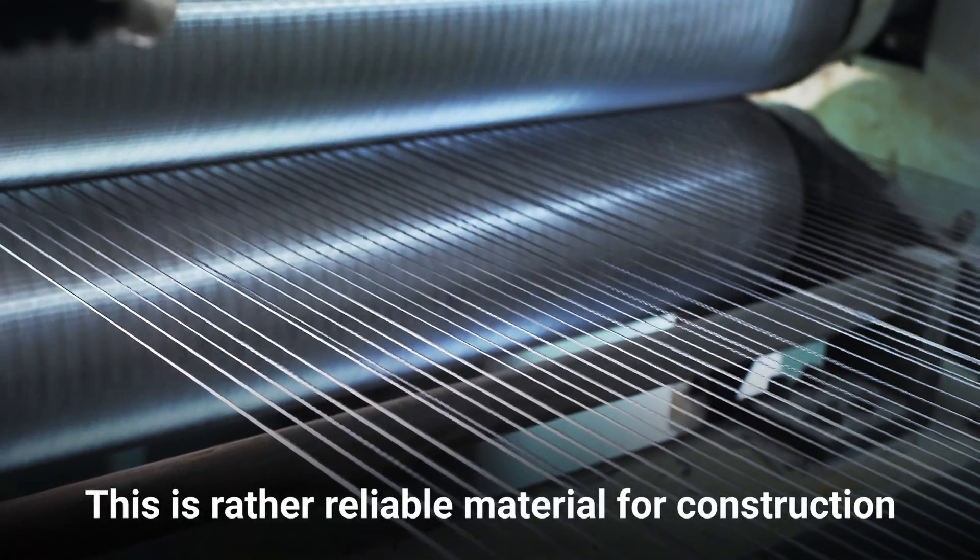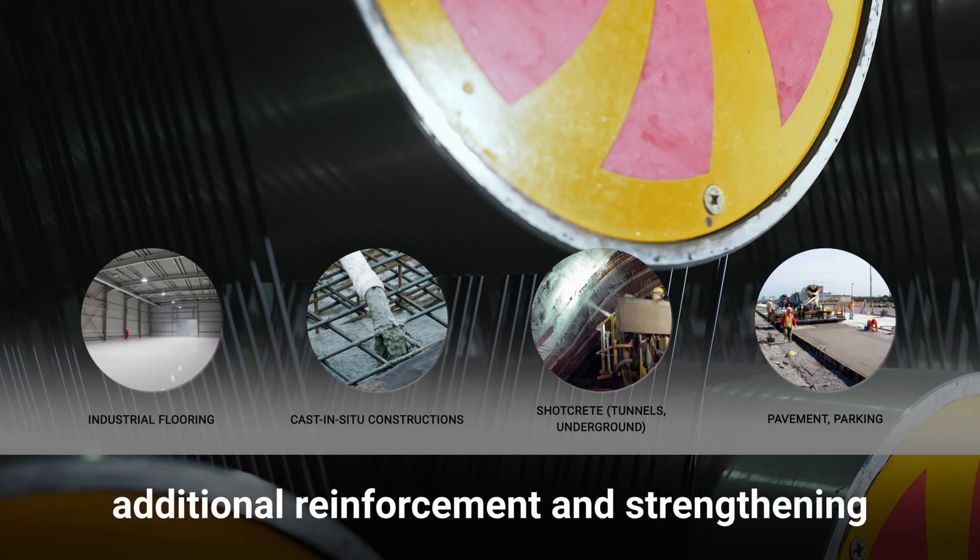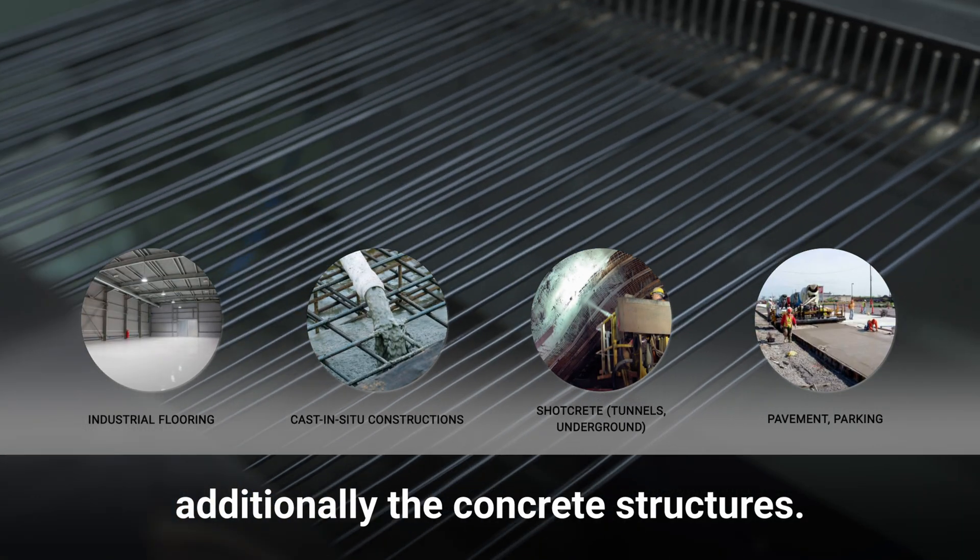This is a reliable material for construction and architecture, fulfilling the function of additional reinforcement and further strengthening concrete structures.